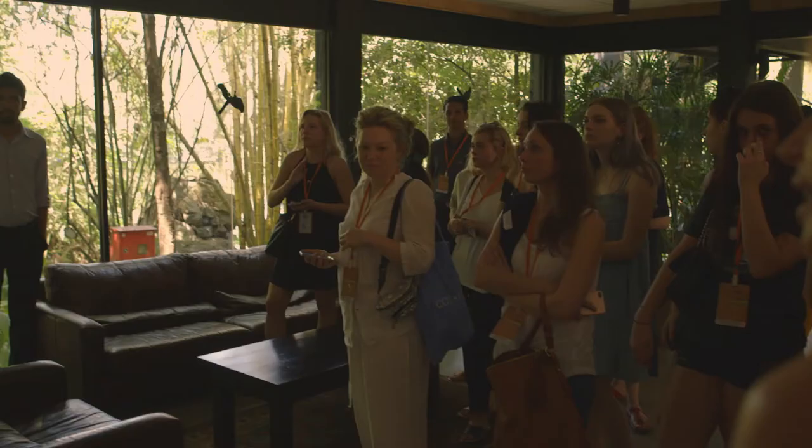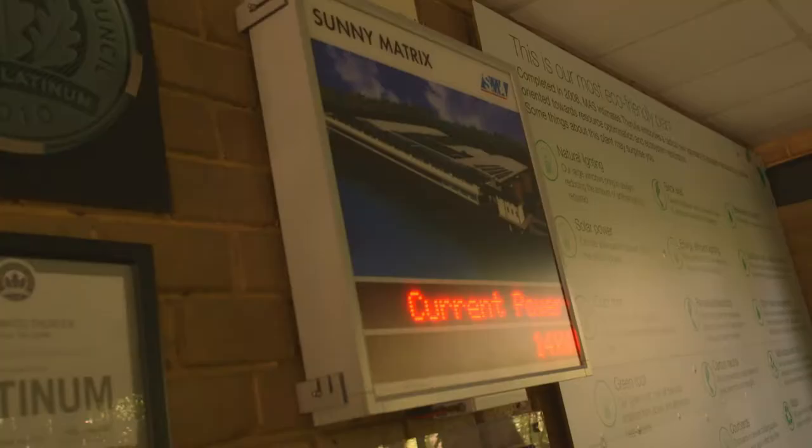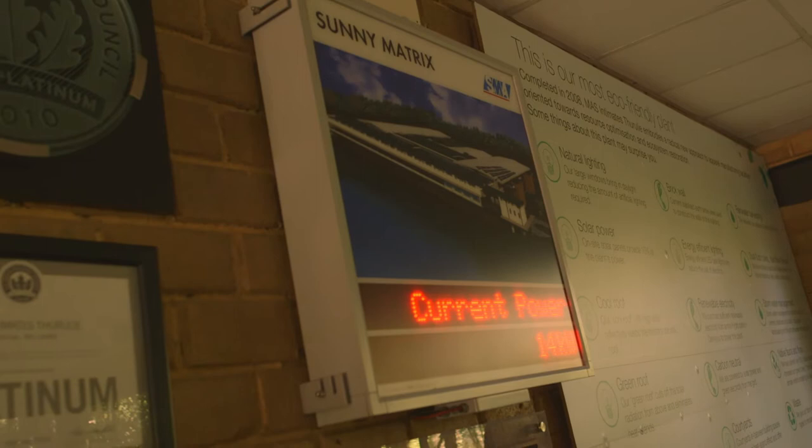Do you ever think about how much energy you're burning at Ravensbourne or back in your flat? Do you think if you had a real-time digital board telling you how much you were using, you'd be a little more conscious about it? It just shows you how they're constantly aware throughout the entire process — when you're aware of it, you know what to do to cut it down. I think there's a lot there that we should be applying back home.